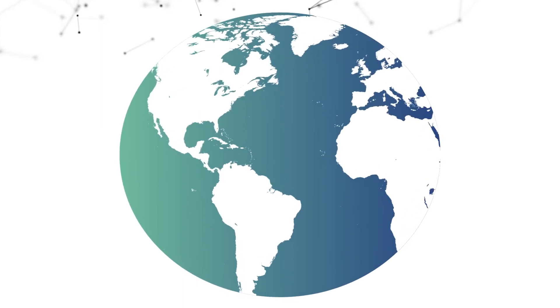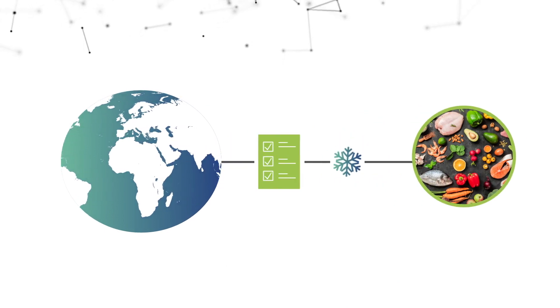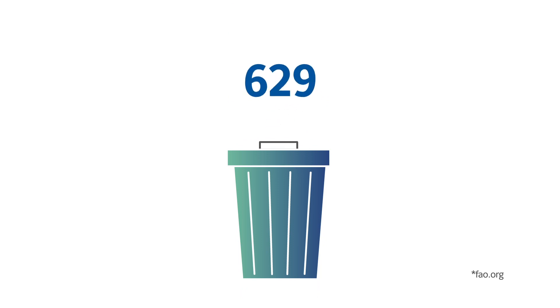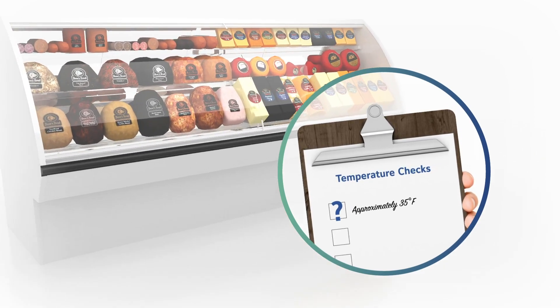As the global population booms and 1 in 10 people fall ill from contaminated food each year, food safety has become increasingly important across the world. PennConnected is helping to reduce the roughly 33 percent of food that is wasted each year, which translates to over 660 billion dollars. Currently, temperature checks are done manually, prone to human error, and require extensive training for new staff.